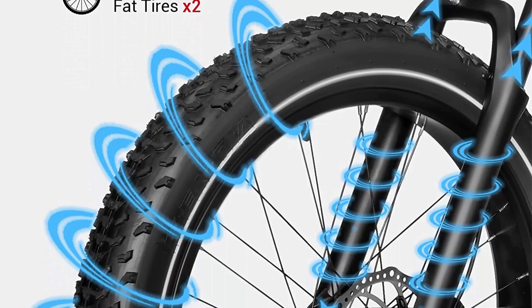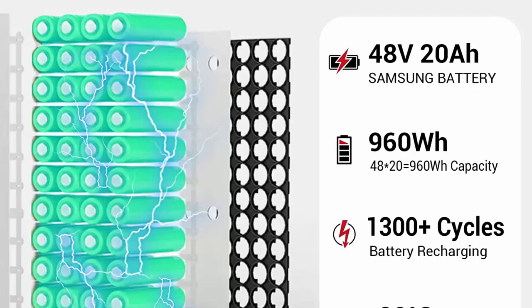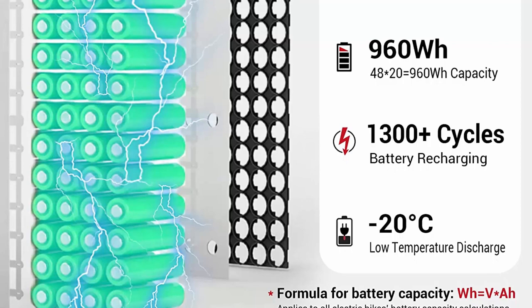The Zebra series adopts hydraulic brakes for faster and safer stopping, even when speed reaches the top of 25 MPH. The hydraulic brake can react sensitively with just a slight squeeze, greatly ensuring your riding safety to the maximum.